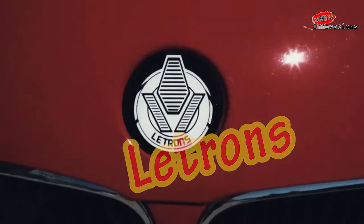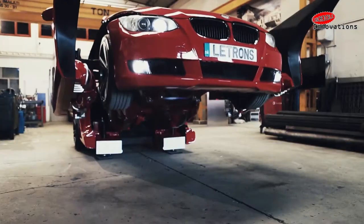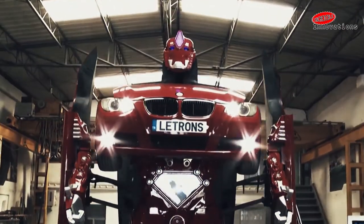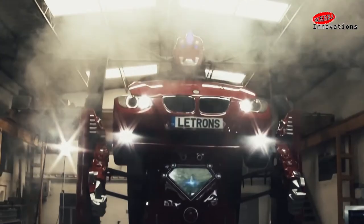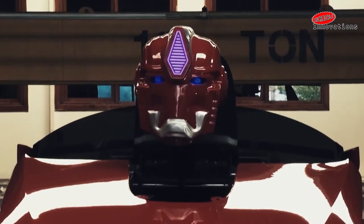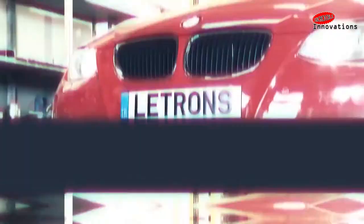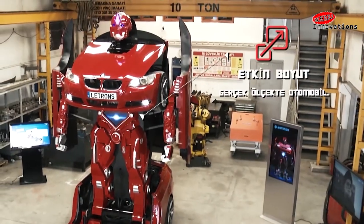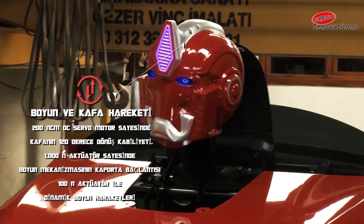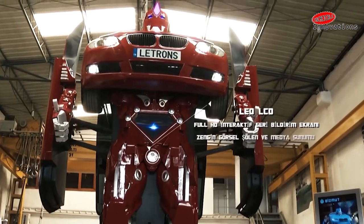Turkish technology and R&D company Letvision has made the Transformer a reality, inspired by the movie franchise Transformers. Letvision has built a full-scale drivable BMW Transformer. It can be remotely operated and is also capable of doing neck and head movements, featuring dynamic hydraulic controls.